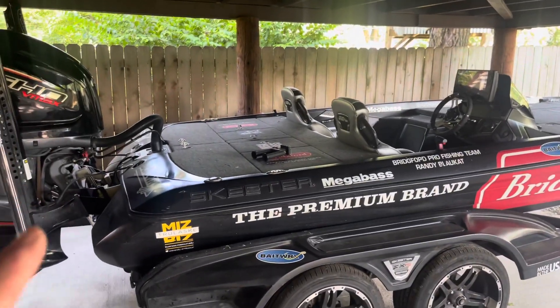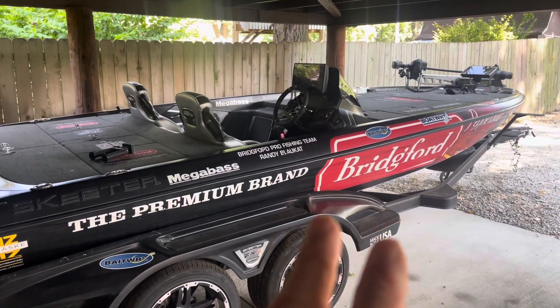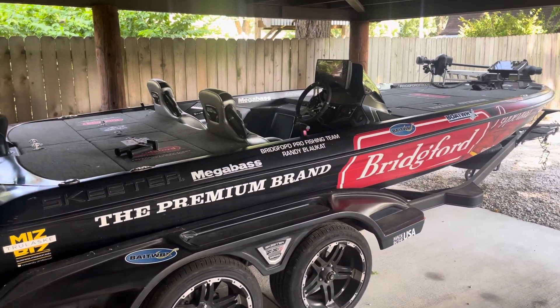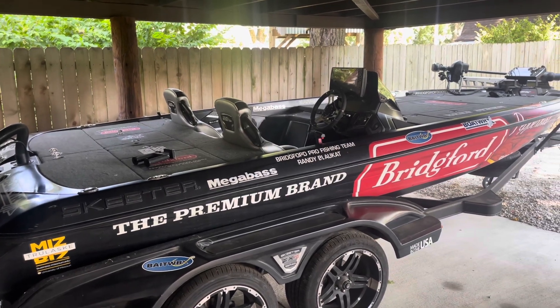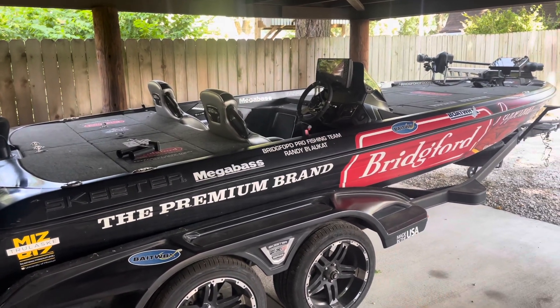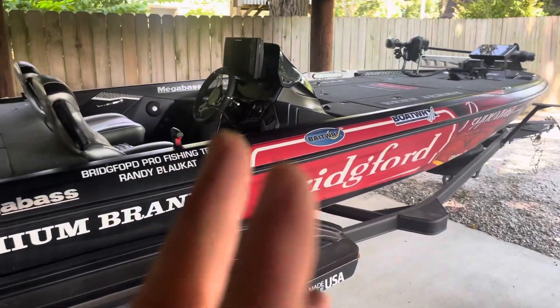As for boat length, most bass boats with a 250 are either 20-foot or 21-foot models. I prefer the 20-foot because it's more maneuverable — I can get in and out of tight places better, especially around docks — while still handling very well in bigger water.